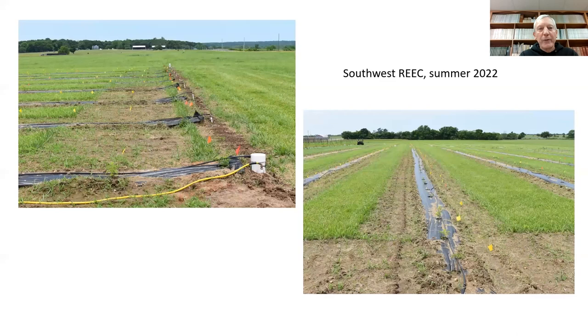Here are some pictures from the Southwest Center's brand new plantings. On one end is the genotype by environment study, and on the far end is the weed management trial. This is a little more than one acre total. Everything looks really good now, and we did a lot of work installing brand new irrigation.